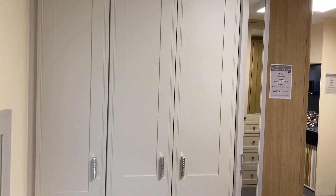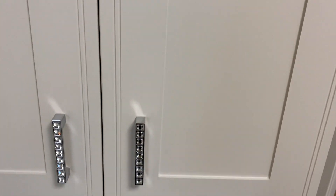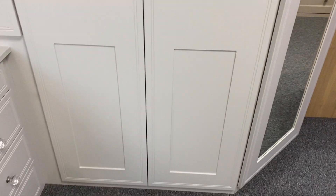The Tullymore design is a routing detail, so it's a very subtle routing on the front of the doors with a double tram line running for extra detailing along the doors, along the top, sides and bottom.